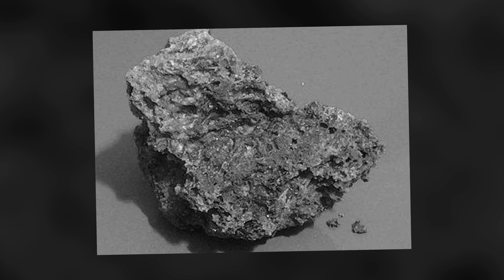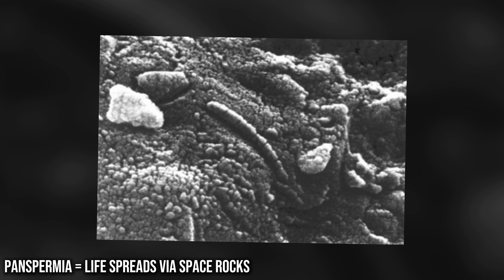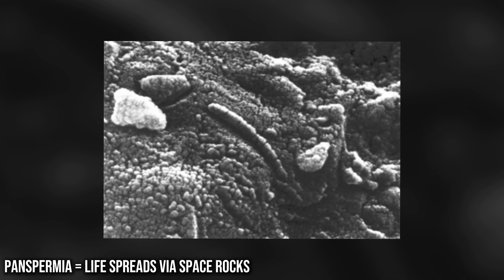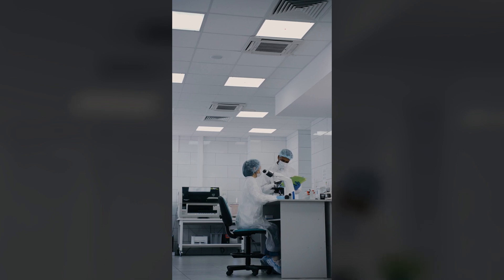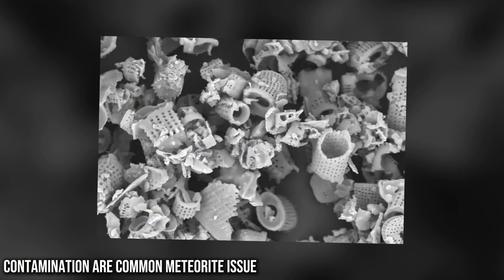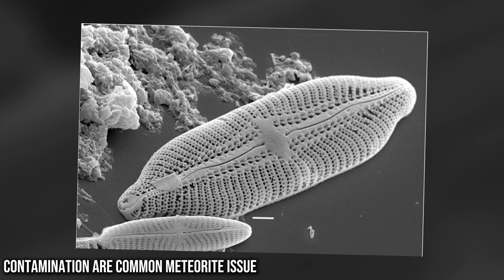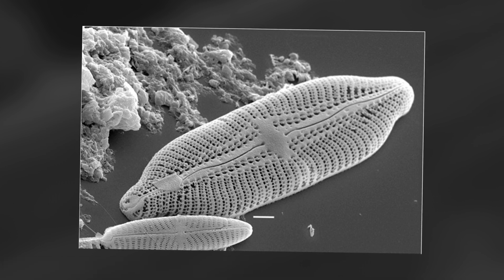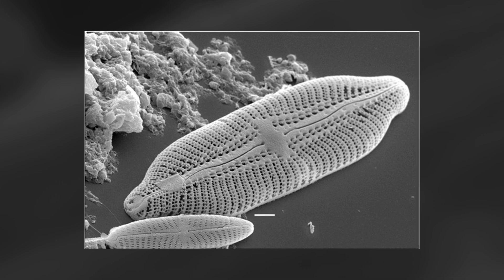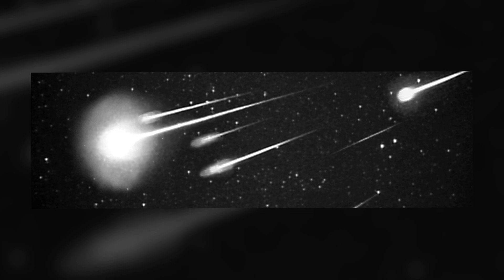This led to a bold claim that the meteorite may be the first hard evidence of panspermia — the theory that life can travel between planets on space rocks. Mainstream scientists pushed back hard. They argued the diatoms could have been Earth-based contamination, perhaps picked up after the meteor landed. Others pointed out that the fossilized shapes, while compelling, weren't impossible to mimic in nature. Plus, the idea that life exists or traveled through space is still controversial.